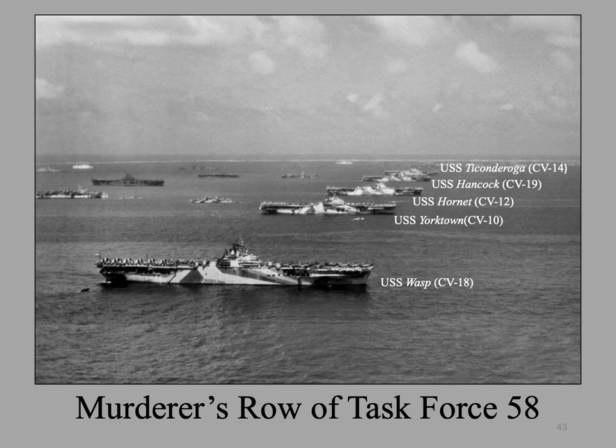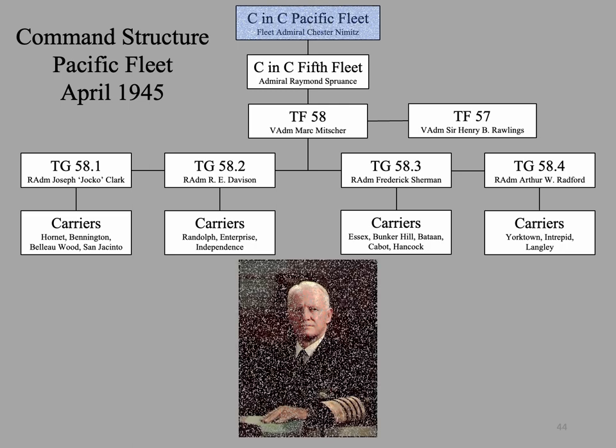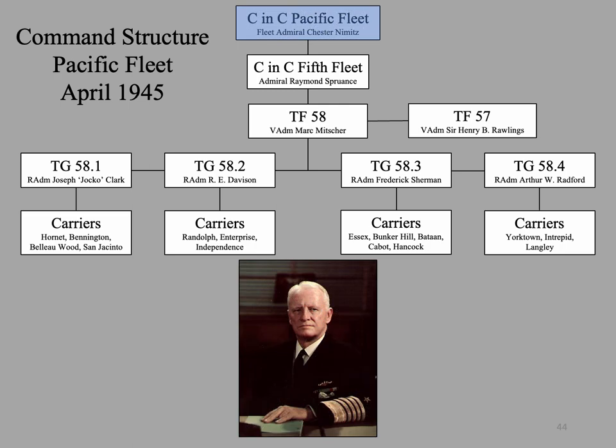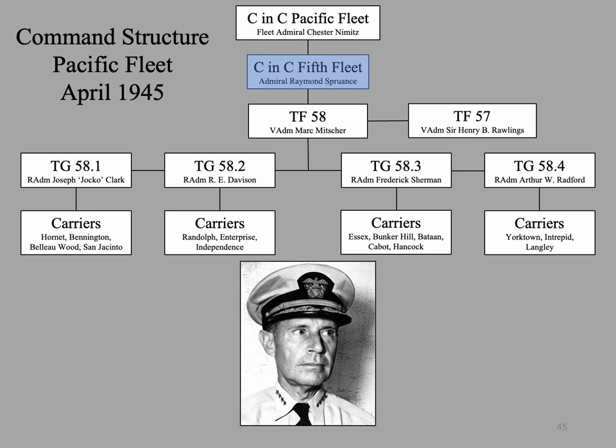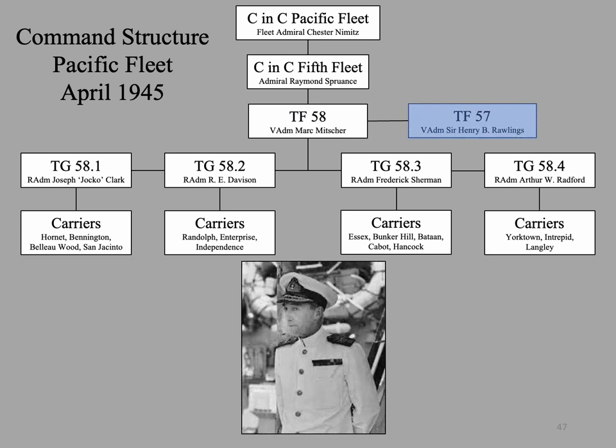I would now like to describe the ships of Task Force 58 — these are the Essex-class carriers, known as Murderer's Row, that Yamato would go up against in Operation Tengo, berthed in the Ulithi Atoll Lagoon. This organizational table represents the American naval command structure in the Pacific. Admiral Chester Nimitz commanded the Pacific Fleet from Hawaii. Admiral Raymond Spruance commanded the 5th Fleet with his flag on Indianapolis. Admiral Mark Mitscher commanded Vast Carrier Task Force 58 with his flag on Bunker Hill. Admiral Sir Henry Bernard Rawlings commanded the British Pacific Fleet, Task Force 57, with his flag on King George V.